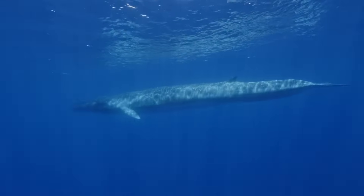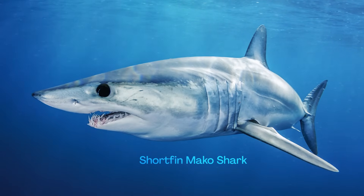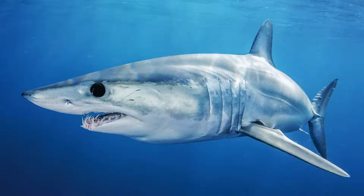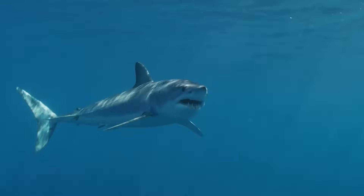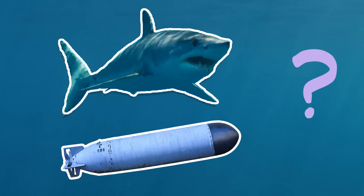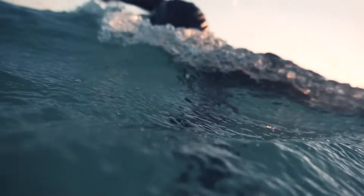So fin whales are pretty fast, but they're not the fastest. Check out this short fin mako shark. Many scientists believe that the short fin mako is the fastest shark in the ocean. It uses its powerful tail fins to propel itself through the water at speeds of up to 45 miles per hour — that's almost twice as fast as the fastest human runner. But it's not just its strong tail fins that make it so fast. What do you notice about how it's shaped? See how it's kind of like a torpedo?